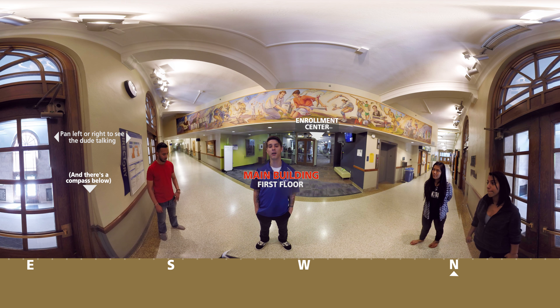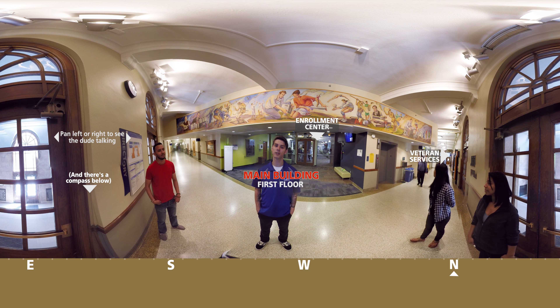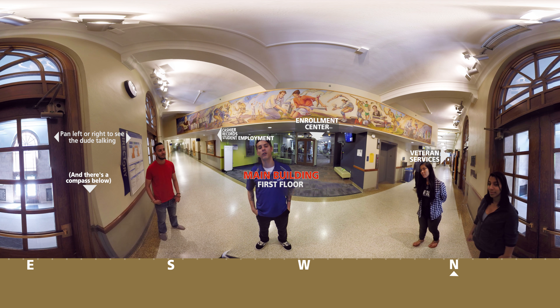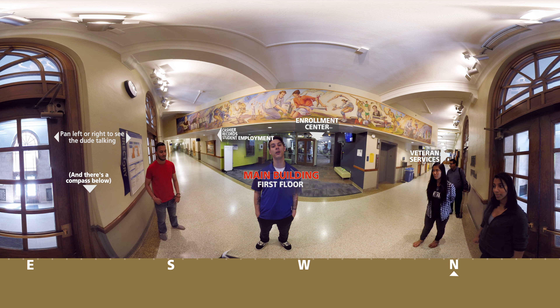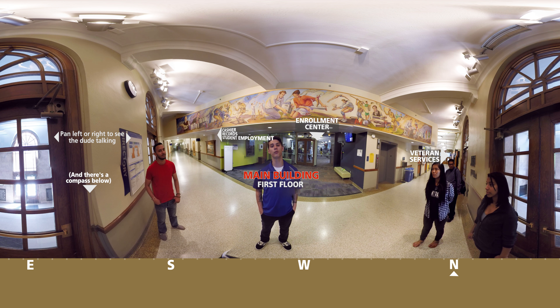We also have a partnership here with Ferris State University, and our offices with those people are located right in this building. Ferris State has partnered with us to offer students what's called a 2 plus 2 program or a 3 plus 1 program. This essentially means that you can do two years at our institution and two years at their institution and finish with a bachelor's. Or you can do three years at our institution and one year at theirs and still finish with your bachelor's.